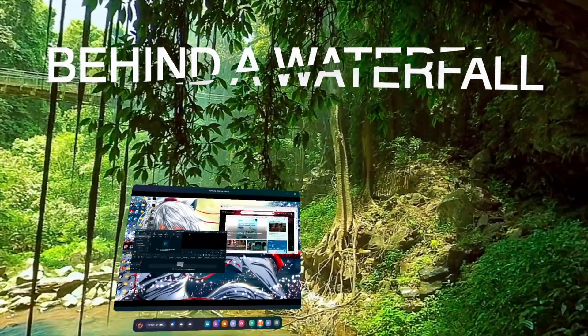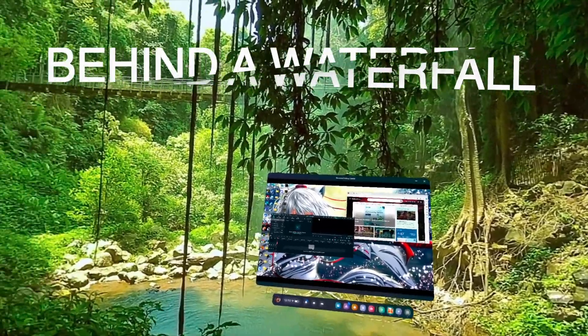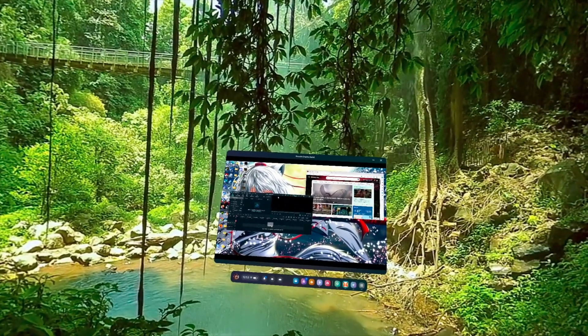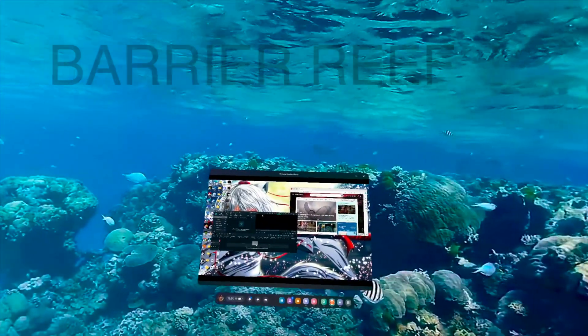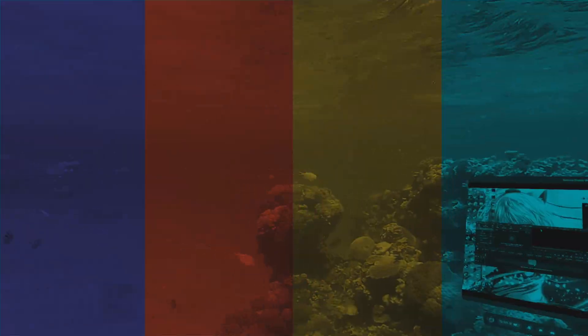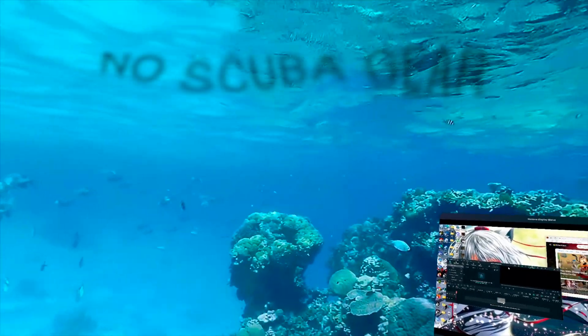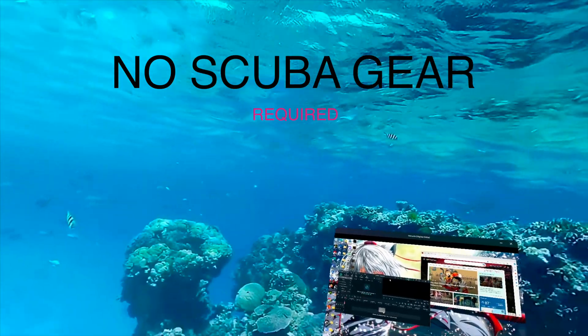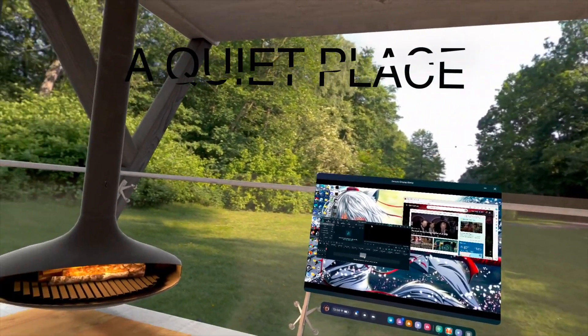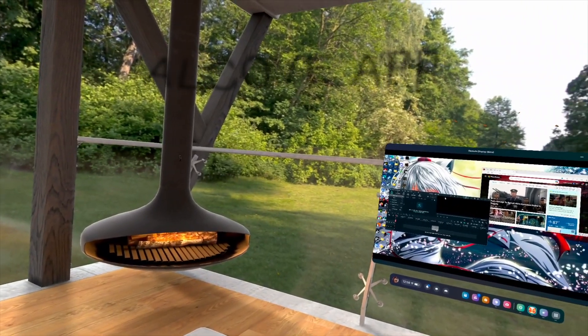The great thing about working in VR in general is you're not stuck in one location. You can change your environment, stand up or sit down, grab the screen and walk into the living room to work there. Carrying around two 32-inch monitors is starting to be a thing of the past — working in VR is where we want to go.